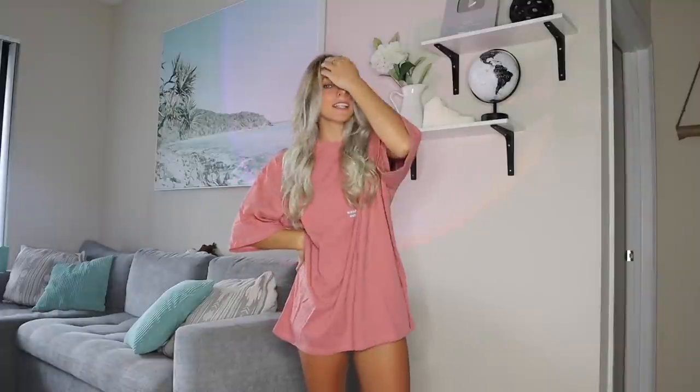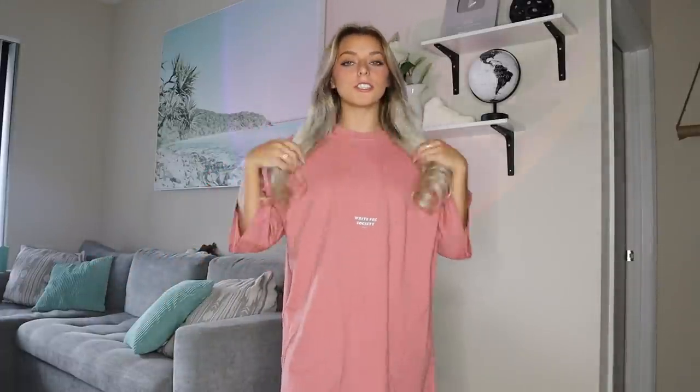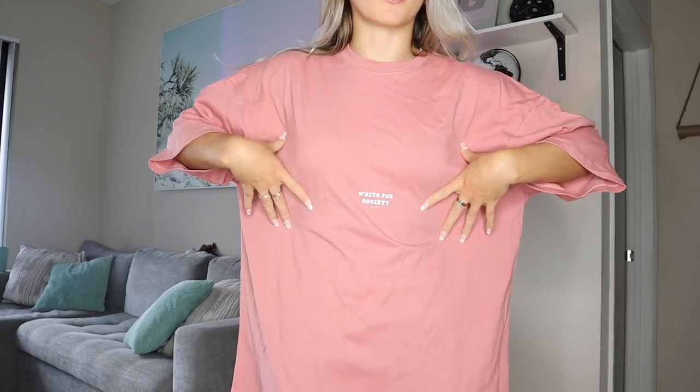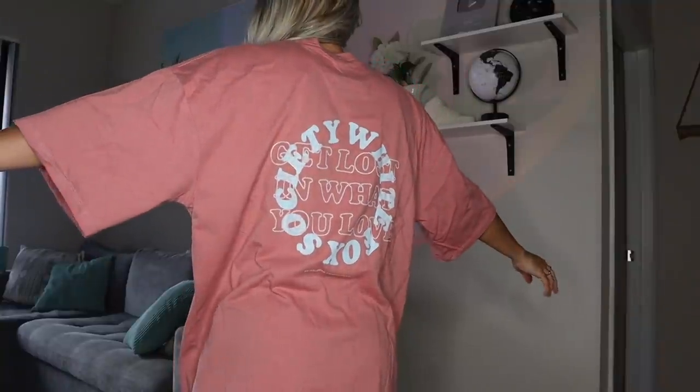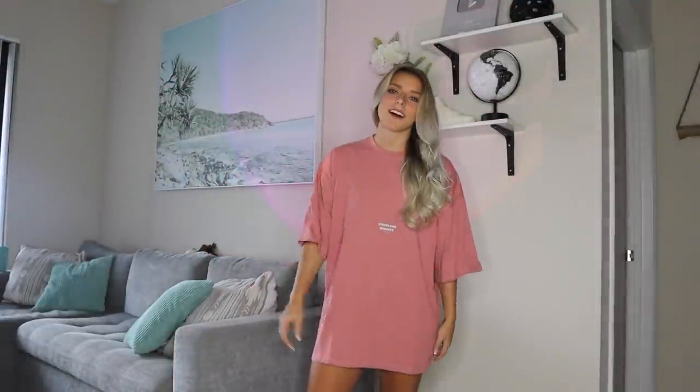Now to regular clothes — well, not technically sweats anyway. I don't own many t-shirts that aren't cheer shirts, but I'm obsessed with this oversized one. It's a very muted color with a minimal logo on the front that just says 'White Fox Society,' but the back has a super cute logo that says 'Get Lost In What You Love.' I'm a sucker for anything with a cute saying. I feel like this would be super cute on the beach as a cover-up — sunrise, sunset vibes.